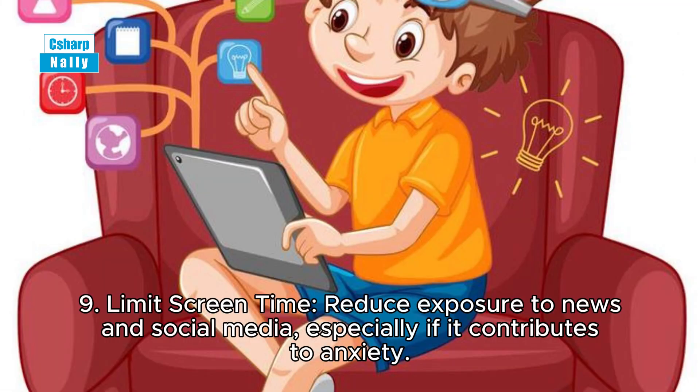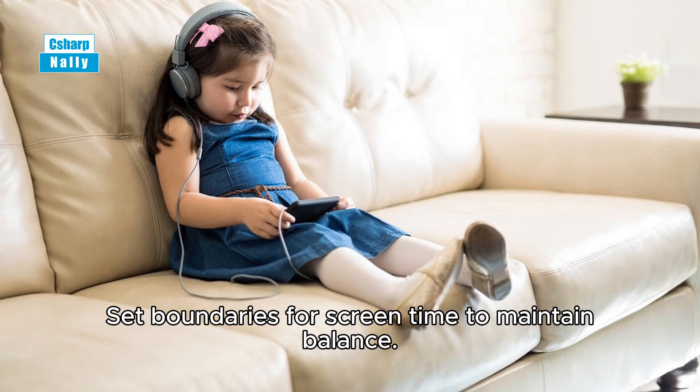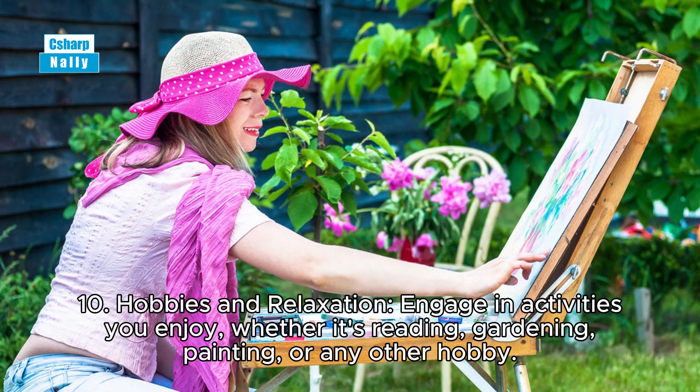Tip 9: Limit screen time. Reduce exposure to news and social media, especially if it contributes to anxiety. Set boundaries for screen time to maintain balance.